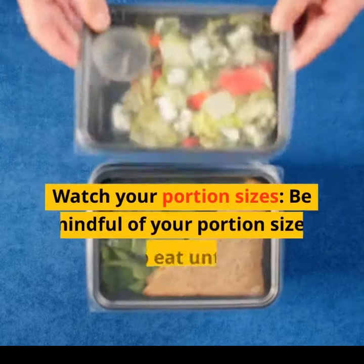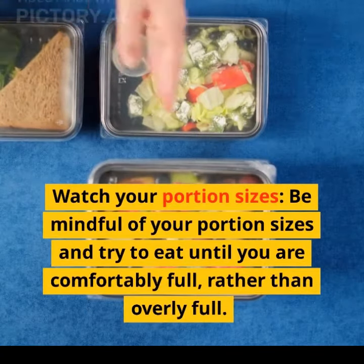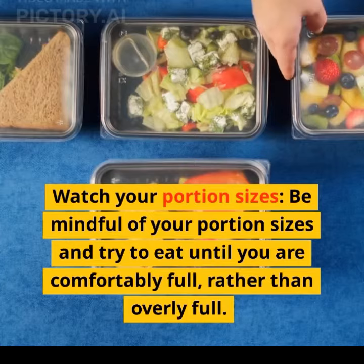Watch your portion sizes. Be mindful of your portion sizes and try to eat until you are comfortably full, rather than overly full.